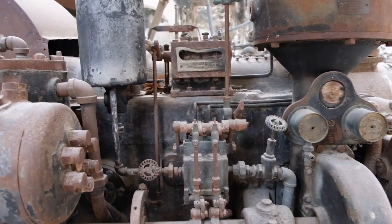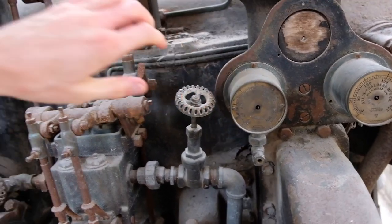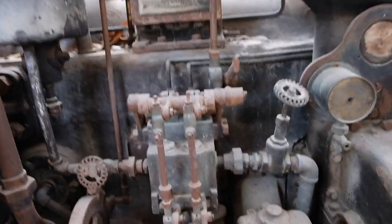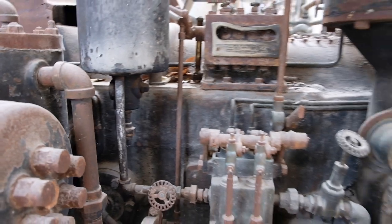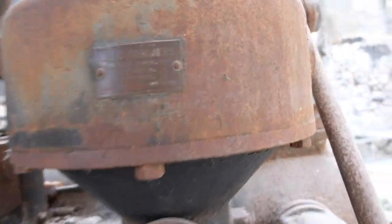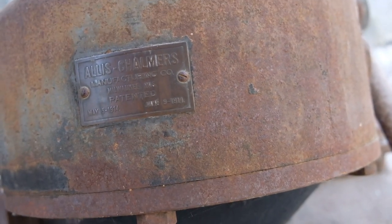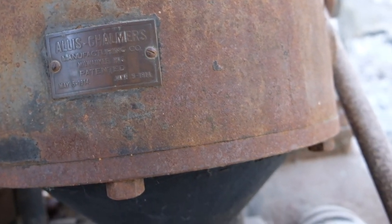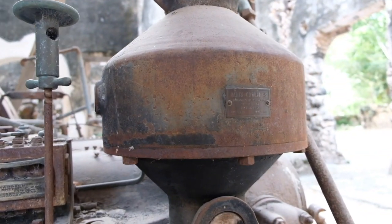Look at these engines as well — these old school engines. I love this old school machinery, it's absolutely phenomenal. Just give it one of these and get this show back on the road! Manufacturing company from Milwaukee, Wisconsin, U.S. — 1914. So over 100 years old, this machinery. Wow.